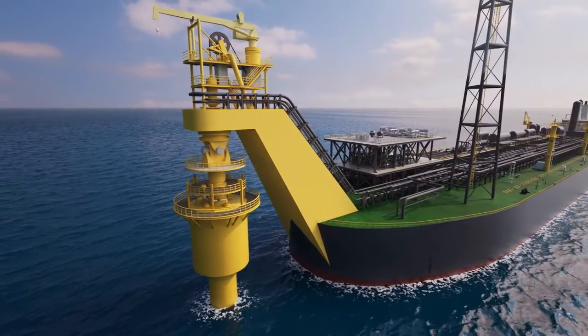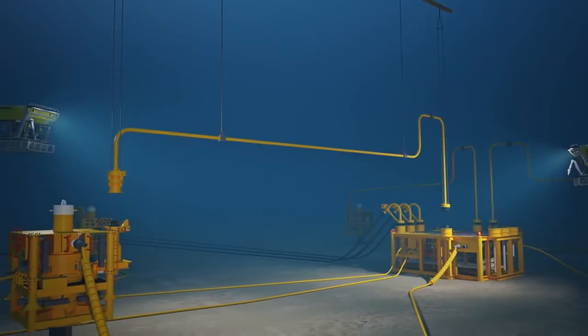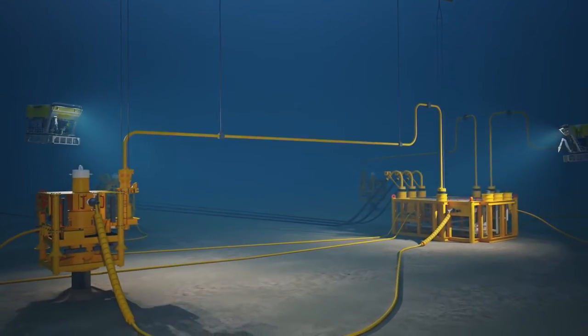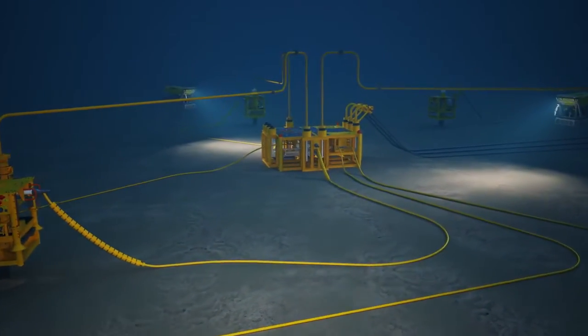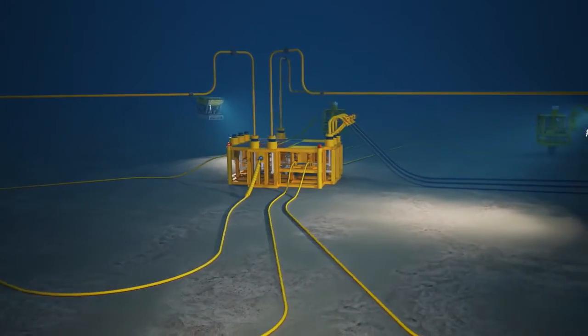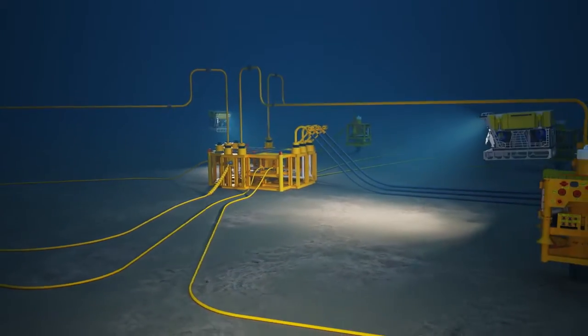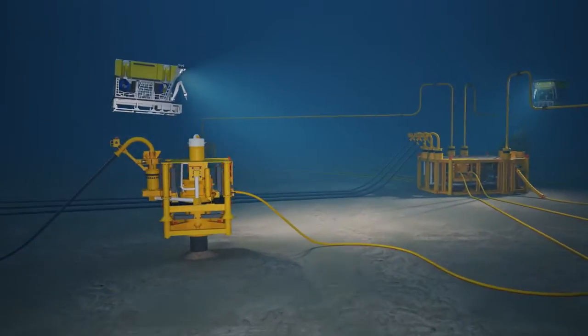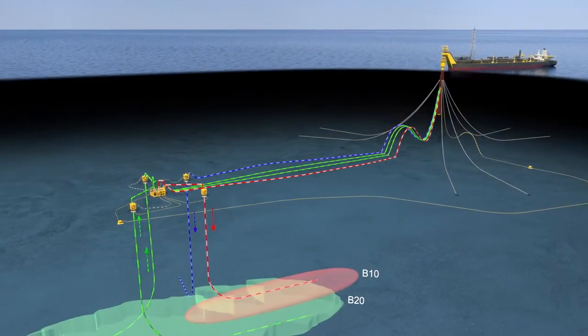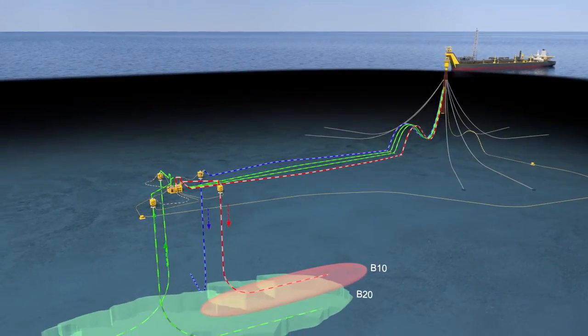Oil from two production wells will be transported through a manifold and flexible flow lines and risers to the FPSO for separation and treatment. Produced water will be re-injected into the reservoir via a water injection well, and produced gas will be compressed onboard the FPSO and re-injected to an overlaying reservoir via a gas injection well.